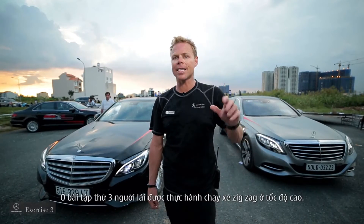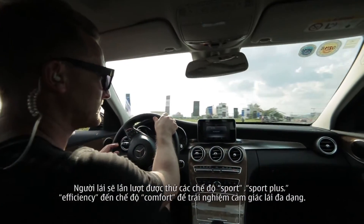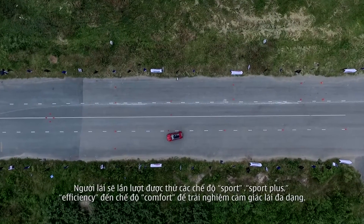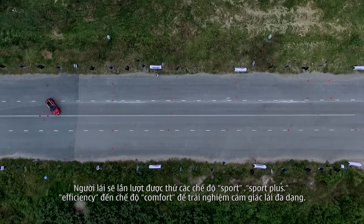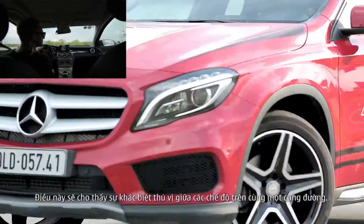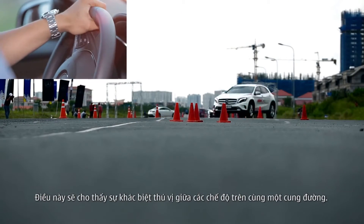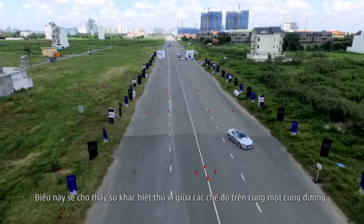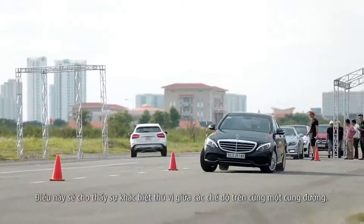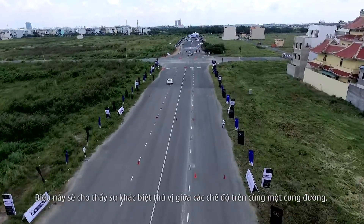The third exercise our customers will experience is the handling course. In the handling course we have many different types of cars to experience around the same track. We want the customer to play with the different modes inside the car — from sport, sport plus, efficiency, and comfort — to see how the personality of the car will change depending on the style of the driver. It will also show the difference in handling of the cars on the same track, so the customer can perfectly find the right car for them.